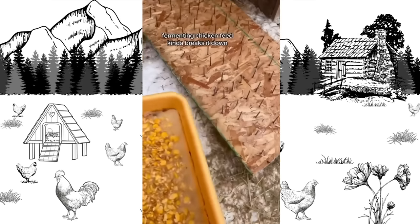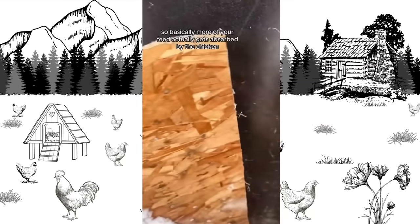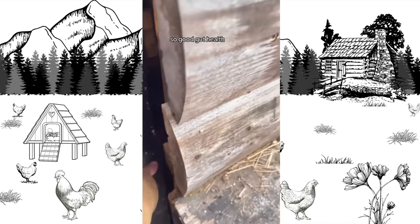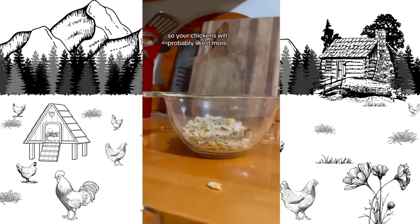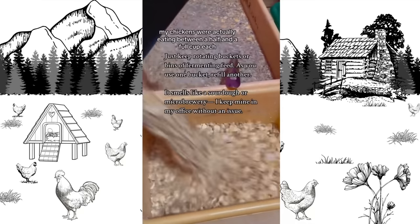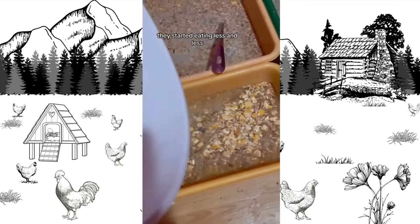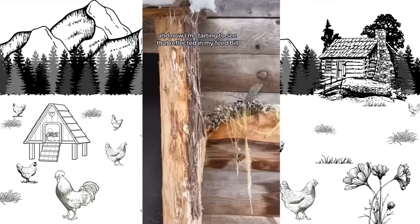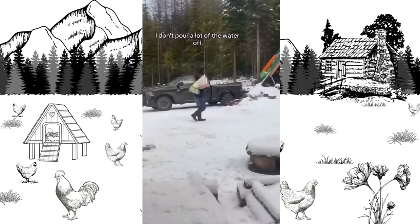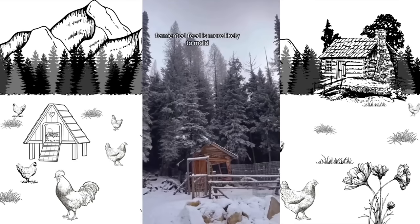Fermenting chicken feed breaks it down so it's easier for your chickens to digest, so more of your feed actually gets absorbed by the chicken rather than just passing through them. It increases beneficial bacteria, so good gut health. It also alters the smell and taste, so your chickens will probably like it more — mine definitely do. When I first started giving fermented feed, my chickens were actually eating between a half and more than a half cup each because they really liked it. As they continued eating it and realized this wasn't going away, they started eating less and less, and now I'm starting to see that reflected in my feed bill. I feed them half in the morning and half in the evening.